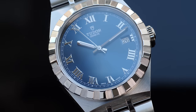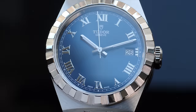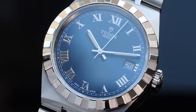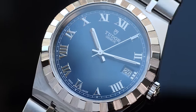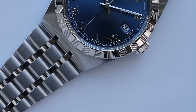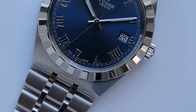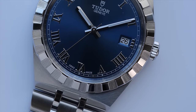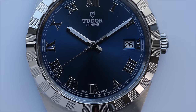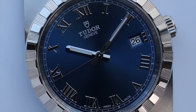In the 38mm size there is no day available, and the model we have is time and date only with a 3-hands dial. The date window is at the 3 o'clock position, and while I personally prefer date at 3 o'clock as opposed to 4:30 or 6 o'clock, in this particular example the way the numeral 3 is cut out does look a little out of place. I think it would have been better if Tudor had left out the half numeral for 3 altogether.